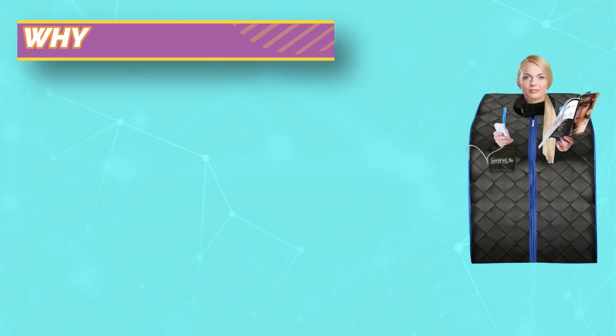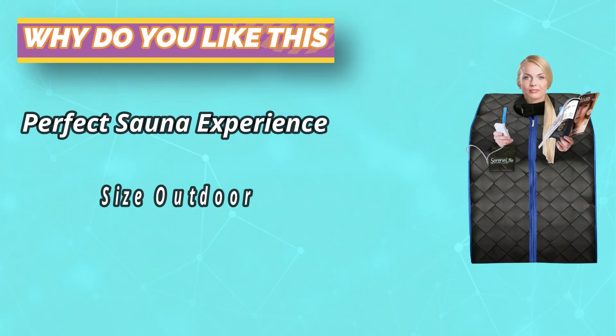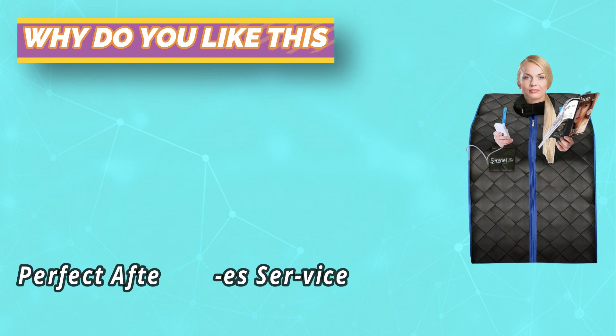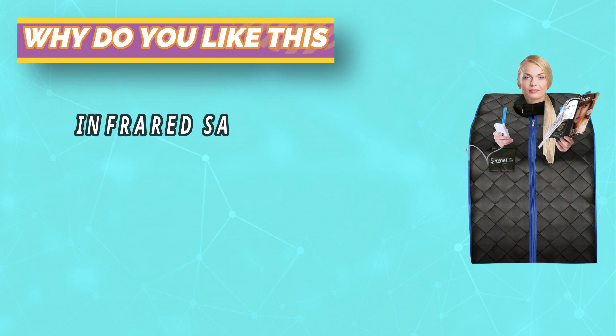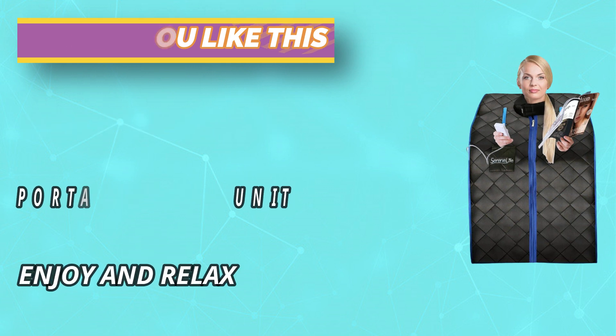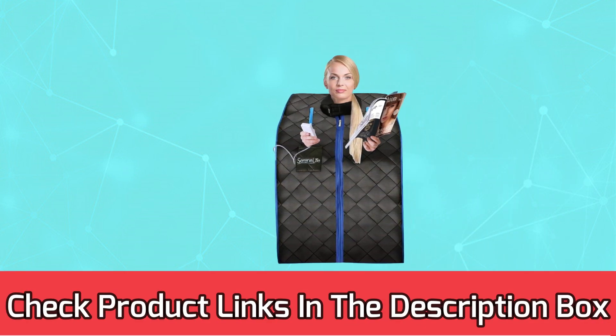The Serene Life sauna includes a sauna chair. While other saunas require you to build your own sauna room using your own stool or chair, this portable sauna comes with a comfortable and foldable sauna chair. The mini sauna room can serve for a long time and save you money on beauty salon visits. For current prices and discounts, check the links in the description box.